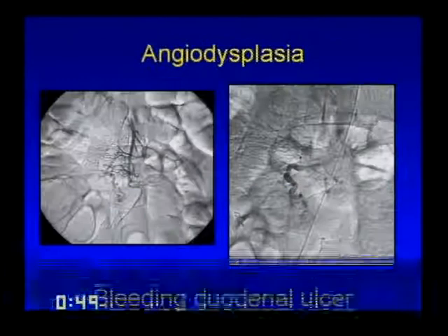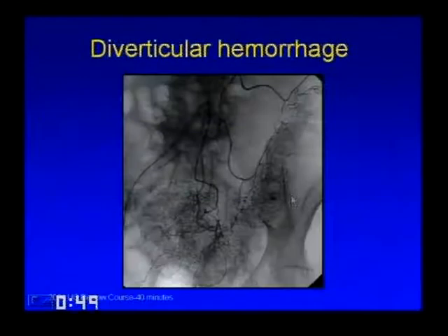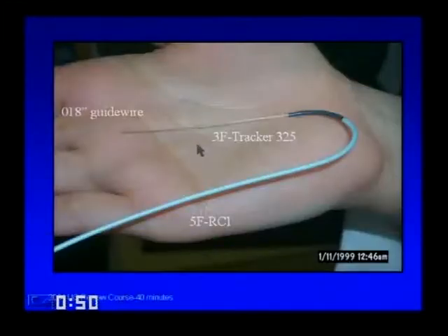Angiodysplasia looks like a tangle of vessels with the hallmark being a large dilated early draining vein. For diverticular hemorrhage, you see pooling persisting through the venous phase. After embolization with microcoils via a microcatheter through a diagnostic 5-French catheter, the bleeding is stopped. These tiny guide wires and tiny coils allow you to get much more peripheral and into much smaller vessels than in the past.